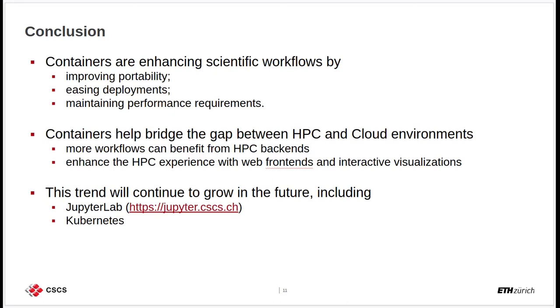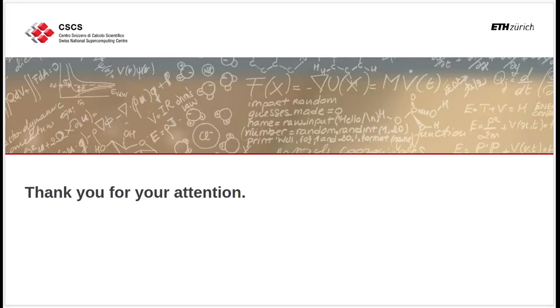We believe that this trend will continue to grow in the future. It is already including tools like JupyterLab, which CSCS also hosts at the address shown on the screen, and of course including Kubernetes, which is a service we are providing in the context of the Human Brain Project to the scientific community. With that, I would like to close this Lightning Talk — thank you very much for your attention.